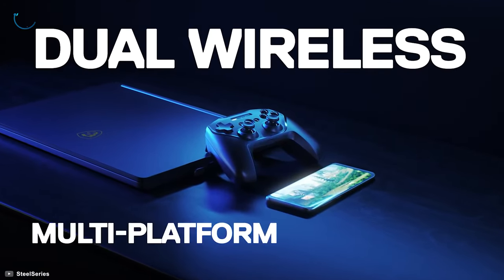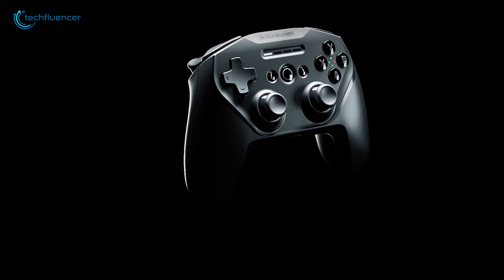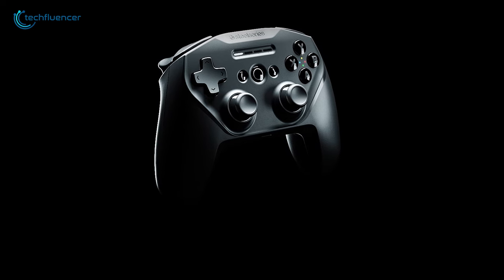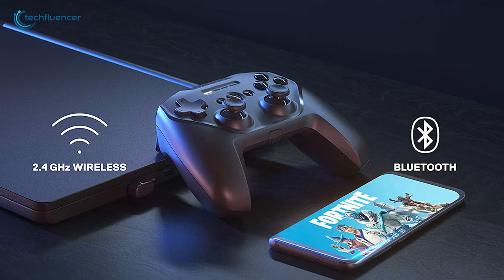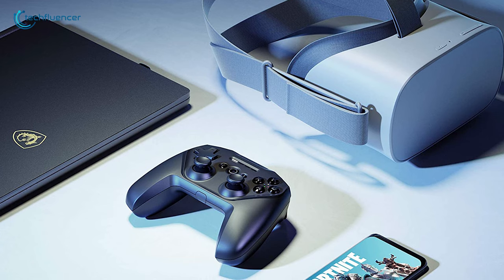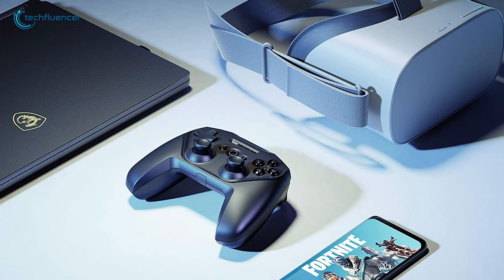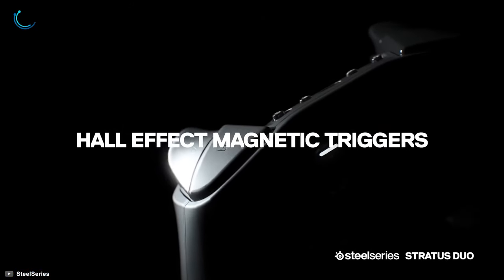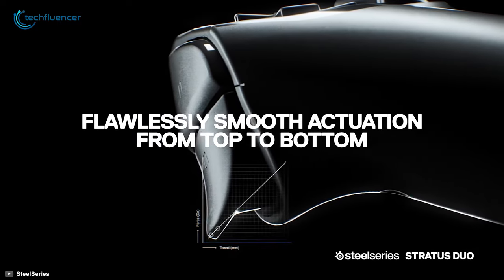Next, we have the Stratus Duo by SteelSeries, a multi-platform wireless gaming controller that is compatible with PC, Android, and VR headsets. This dynamic controller features dual wireless connectivity, including Bluetooth and 2.4GHz wireless, that you can swap instantly with the flick of a button to connect it to your smartphone, PC, or VR headset. With its Hall-effect magnetic triggers and precise analog sticks, you will achieve more smooth accuracy and greater in-game precision in games like Fortnite.